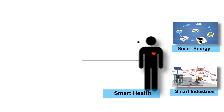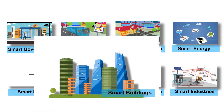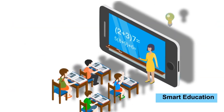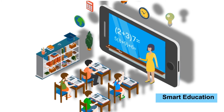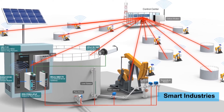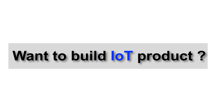And many more applications like smart health, smart building, smart education, smart industry, and more. Does your company want to build IoT products to cater to this market?